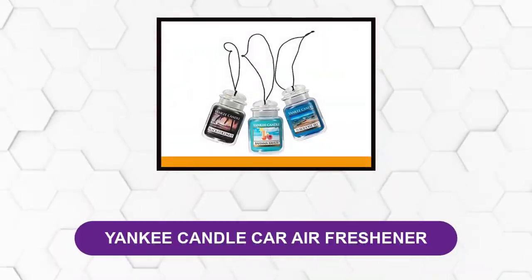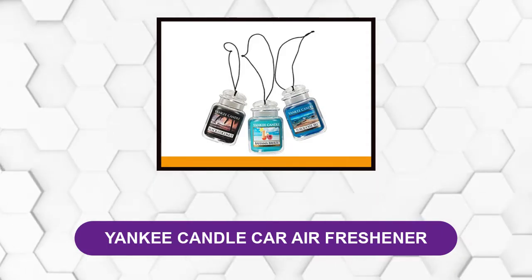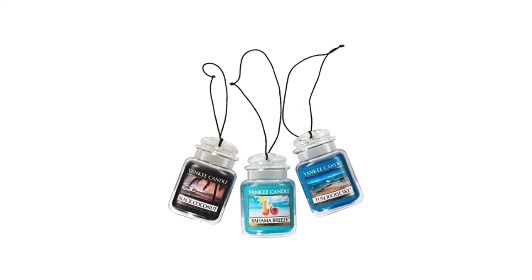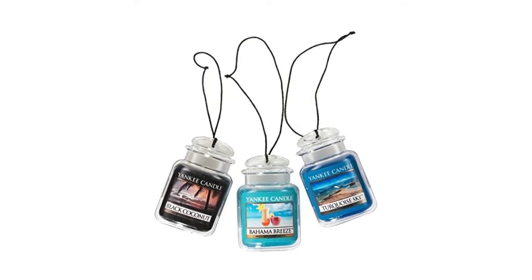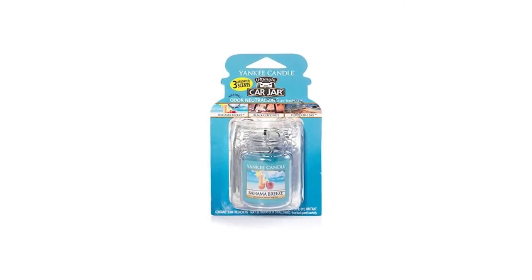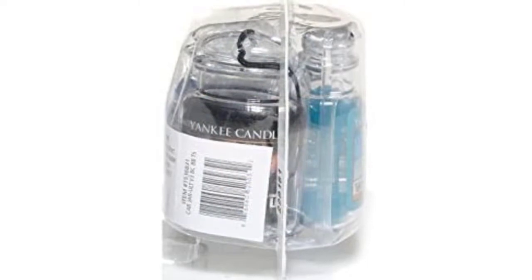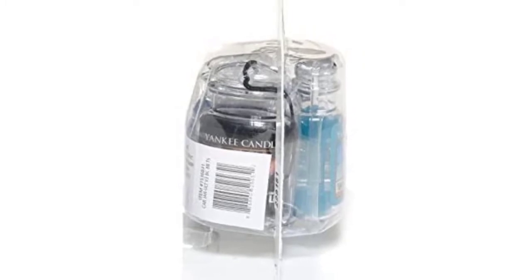At number 4: Yankee Candle Car Air Freshener. This air freshener comes in a variety pack so you can change up the scent. It's easy to set up — simply remove the plastic wrapping and hang it from your rearview mirror. If you get headaches from strong fragrances, this may be the car air freshener for you. Its subtle scent means you won't be overwhelmed every time you get in your car. It works best when the weather is warm or the heat is on, making it ideal for those who don't need odor elimination and are sensitive to strong scents.